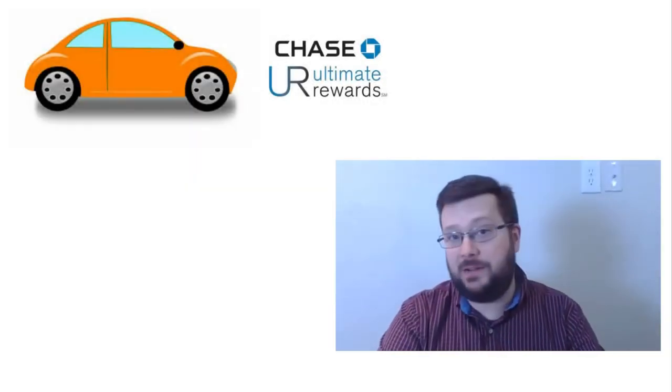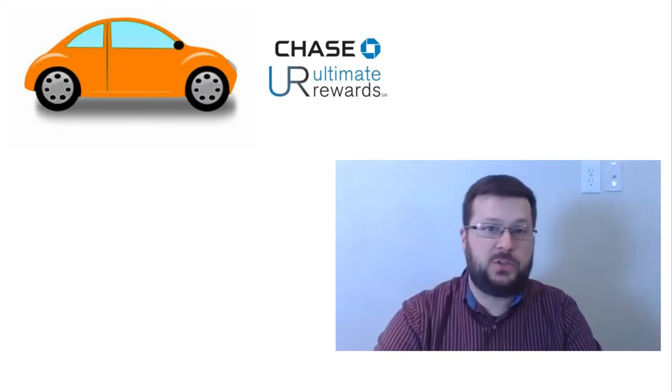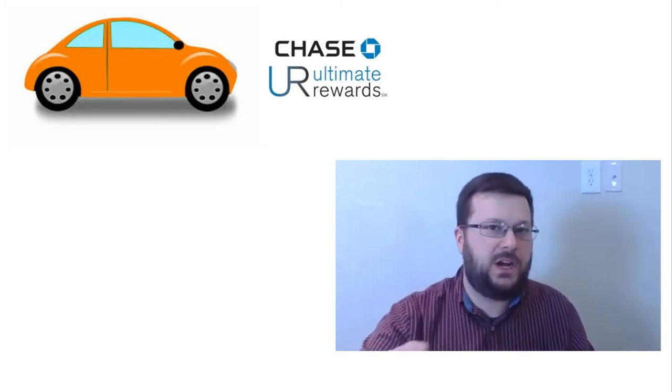Hi everybody, my name is Doug from Dugras Reports. Today we're going to be taking a look at the Chase Ultimate Rewards Travel Portal, specifically as it relates to renting cars.